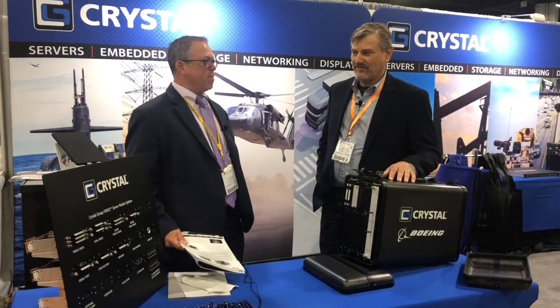Hi, Tom Varsie, Military Embedded Systems here at Exponential 2021 in Atlanta, here at the Crystal Group booth, and I'm with Todd Prouty.